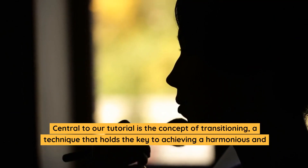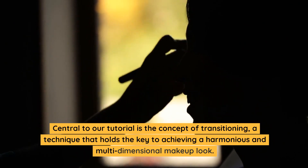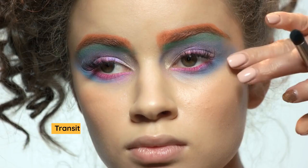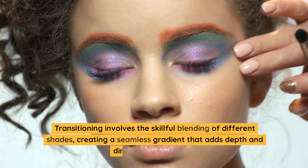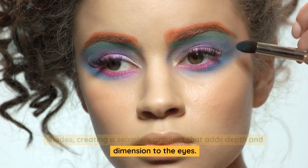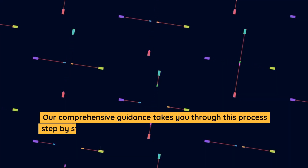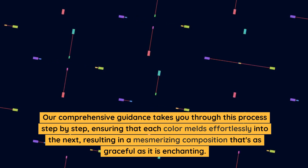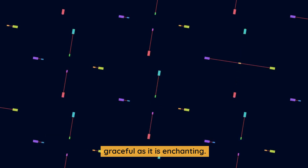Central to our tutorial is the concept of transitioning, a technique that holds the key to achieving a harmonious and multidimensional makeup look. Transitioning involves the skillful blending of different shades, creating a seamless gradient that adds depth and dimension to the eyes. Our comprehensive guidance takes you through this process step by step, ensuring that each color melds effortlessly into the next, resulting in a mesmerizing composition that's as graceful as it is enchanting.